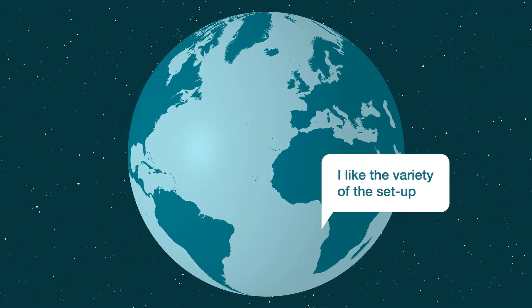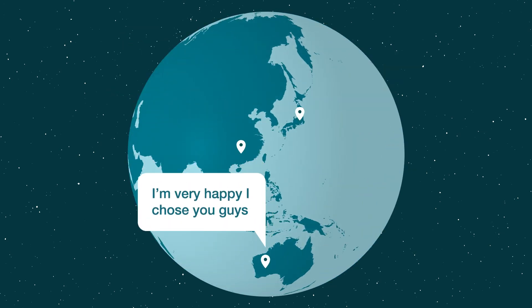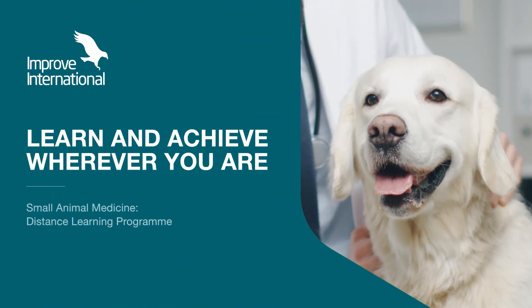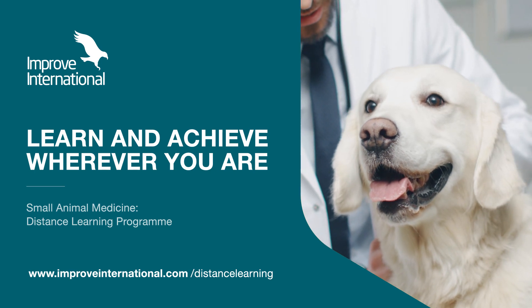Once you join, you'll be part of an international program with participants from all over the world who are already enjoying the additional knowledge. Learn and achieve wherever you are with the Small Animal Medicine Distance Learning Programme from Improve International.